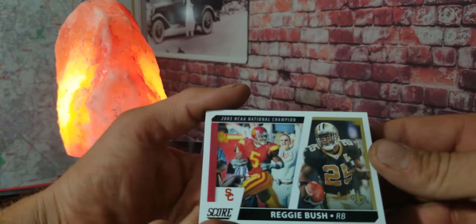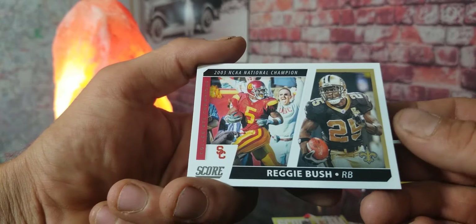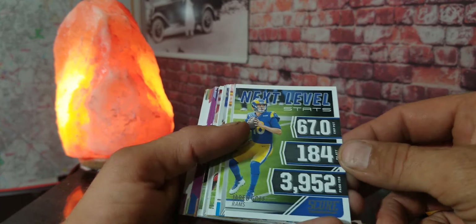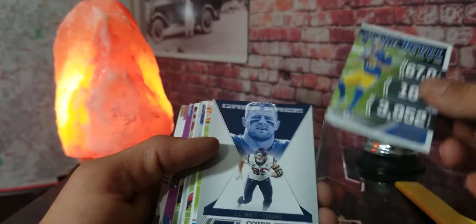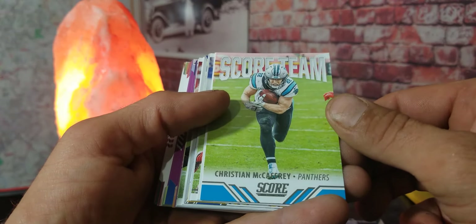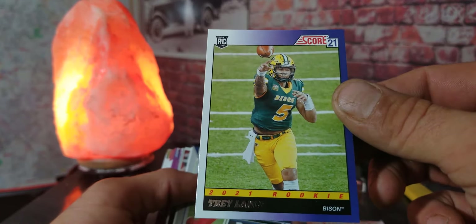We got Reggie Bush — wow, a 2003 NCAA Champion card of him in his college uniform and his Saints uniform. I'm pretty sure J-Bob's gonna like that card when Chris shows him. We got a next-level stats card of Jared Goff, a nice card. We got J.J. Watt with the Texans, Christian McCaffrey Score team card. Here we go — here's our rookie: we got a Trey Lance rookie card!